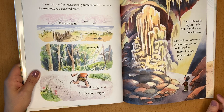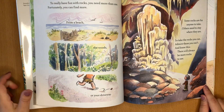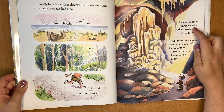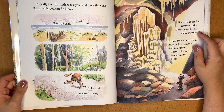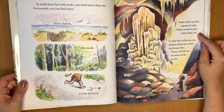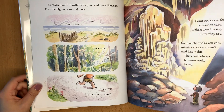To really have fun with rocks, you need more than one. Fortunately, you can find more — from a beach, the woods, or your driveway. Some rocks are for anyone to take. Others need to stay where they are. So take the rocks you can, admire those you can't, and know this: there will always be more rocks to see.